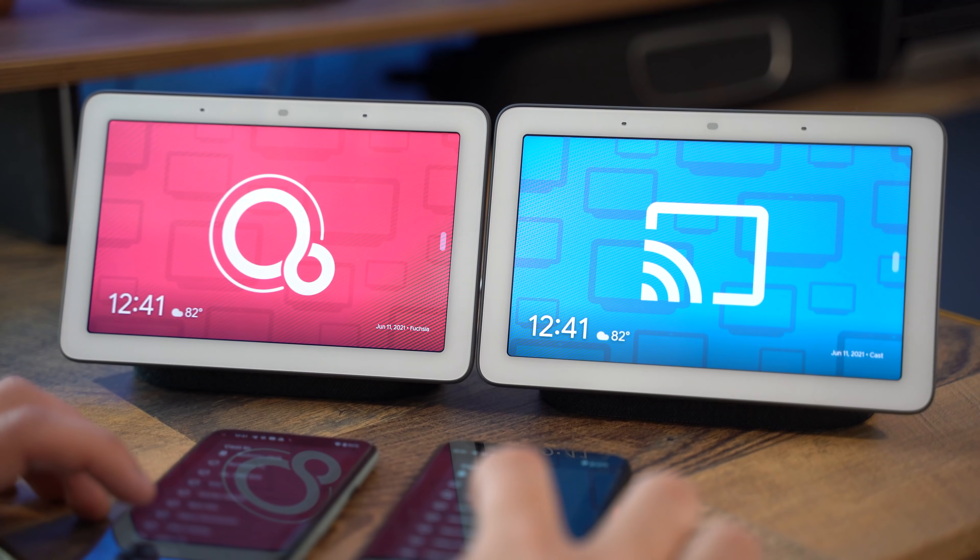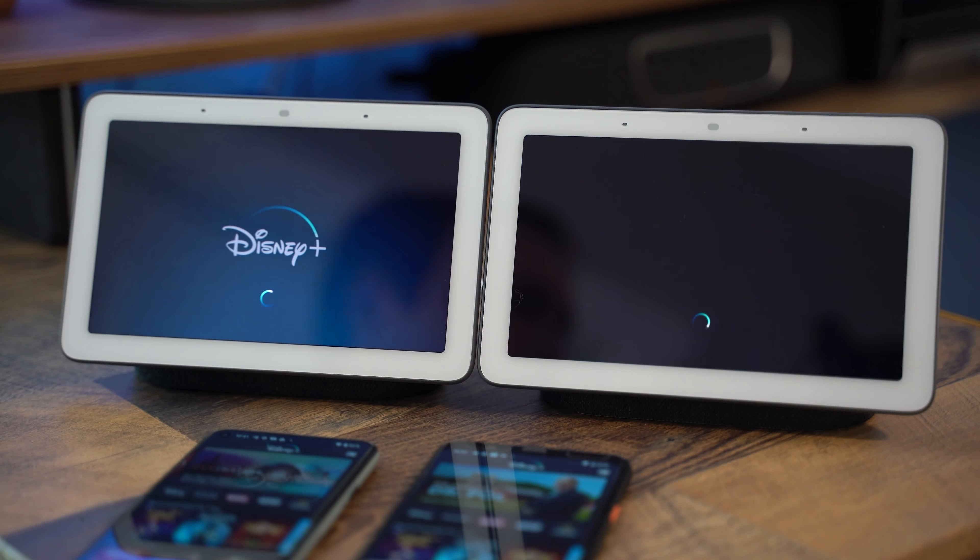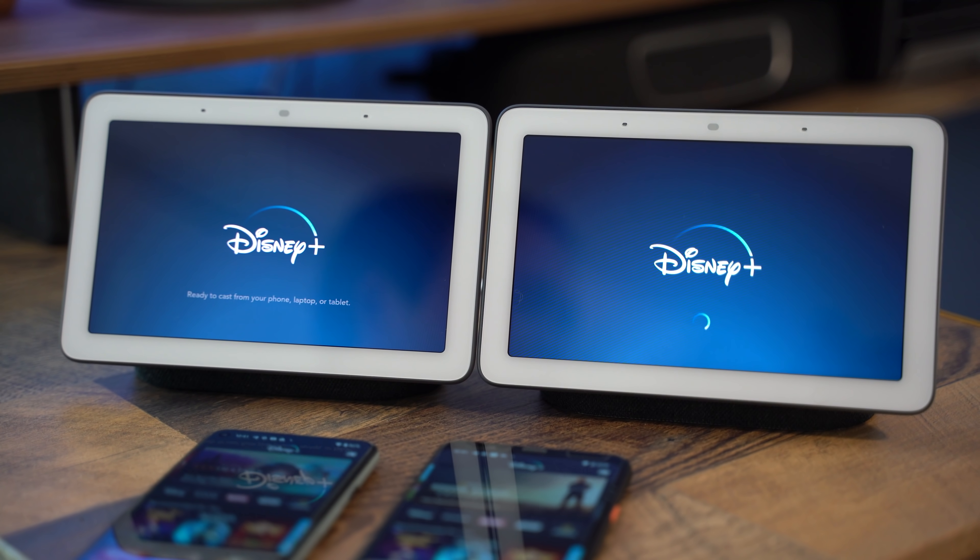Our final point of comparison is casting to both devices. Both are connected to the same Wi-Fi network and are being sent a cast command from Disney Plus on individual Google Pixel devices. Here you can see that while it looks at first that there's a significant lead for the Fuchsia device, they both end up loading fully into Disney Plus at about the same time. One potential reason for this is because Fuchsia has a separate application called Cast Shell, which may be appearing on the screen as soon as it's called for by the phone, whereas on CastOS, the interface is only shown when the application's logo — Disney Plus in this case — is ready.